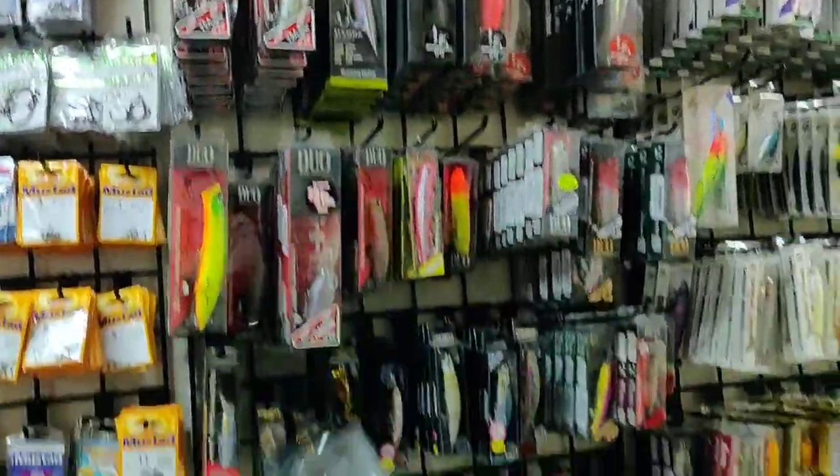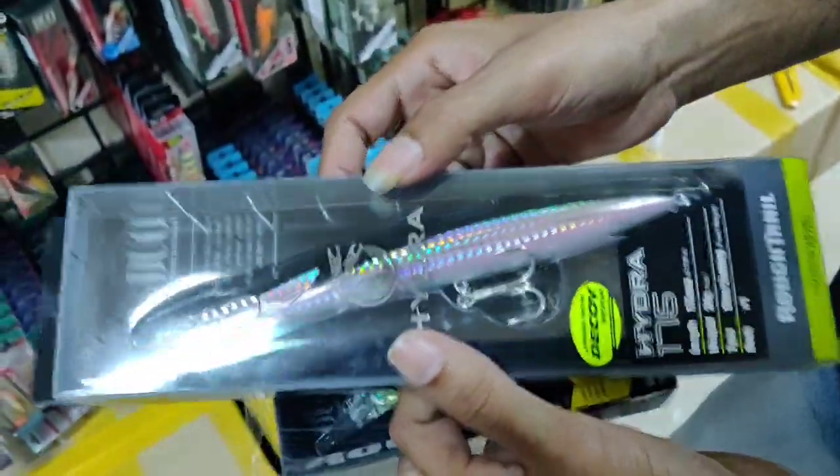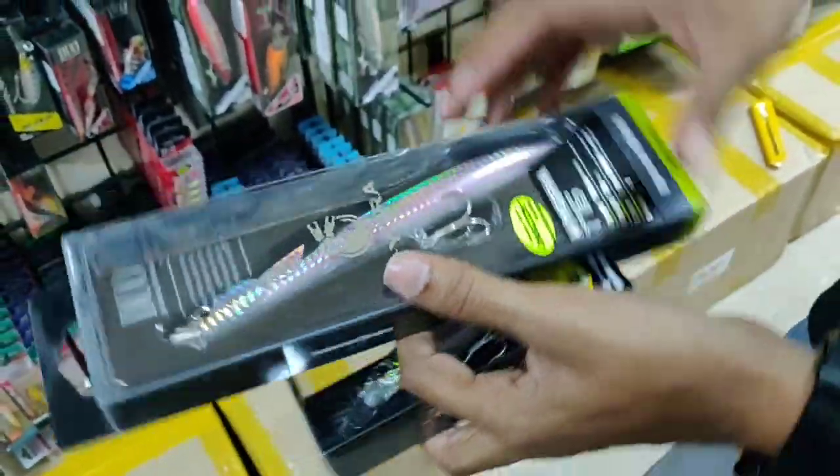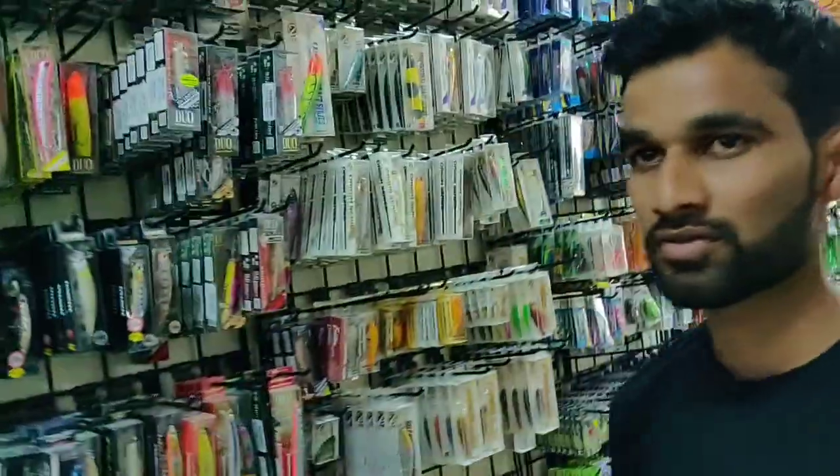These are the Rough Trail Hydra, one of the best topwater pencil baits. You can skip them across the surface. They are mainly used for queen fish, king fish, and those kinds of sea fishes.